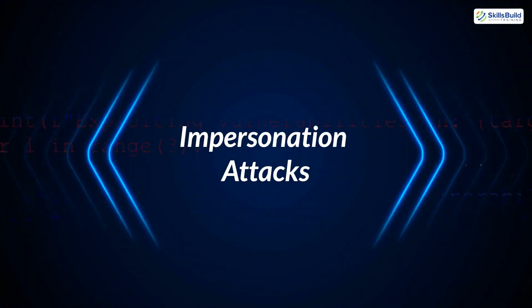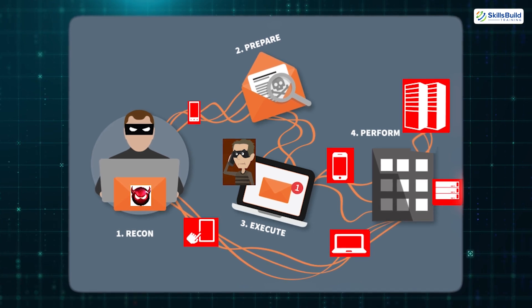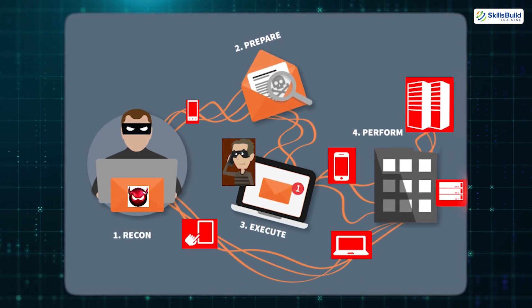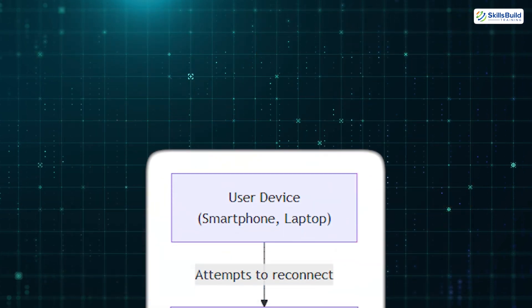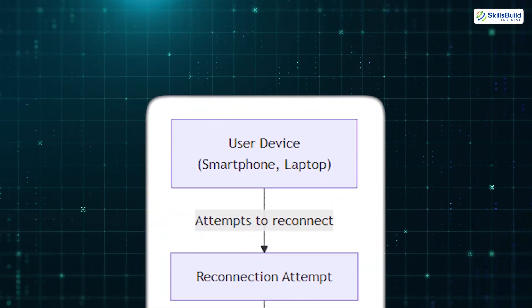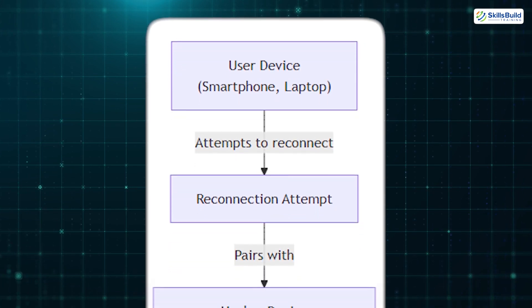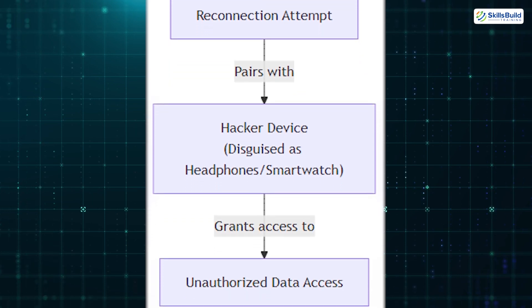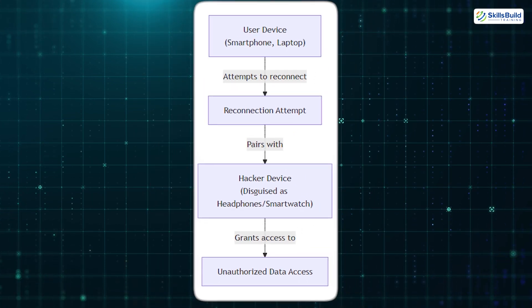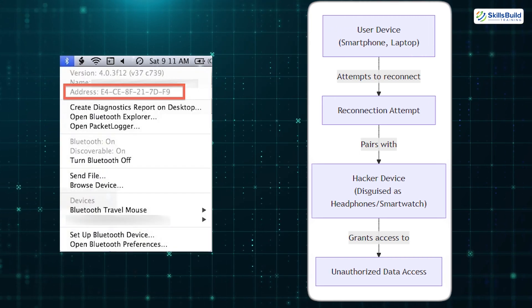2. Impersonation Attacks. In an impersonation attack, also known as a Bluetooth impersonation attack, the hacker's device mimics a trusted one. For example, a hacker could disguise their device as your wireless headphones or smartwatch. When your device attempts to reconnect, it unknowingly pairs with the attacker's device, granting them access to your data. This type of attack requires the hacker to know specific details about the device they're impersonating, including its unique Bluetooth address.